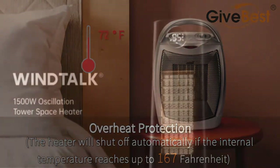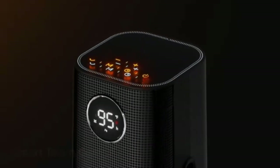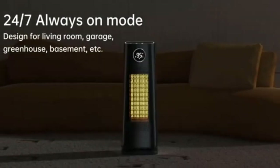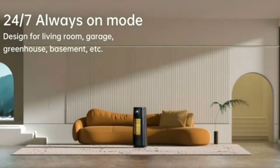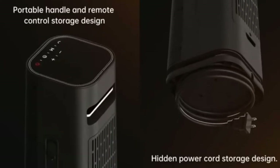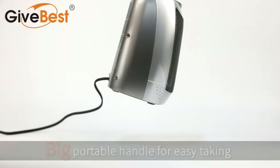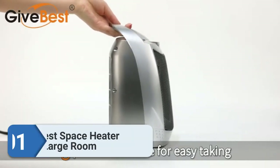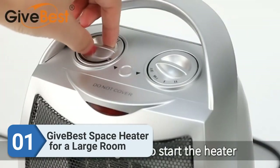These picks still offer plenty of reliable safety features just in case. Please check the product link below the description and subscribe to our channel for more updates. Power Source Hub presents the top 5 best space heaters for large rooms.